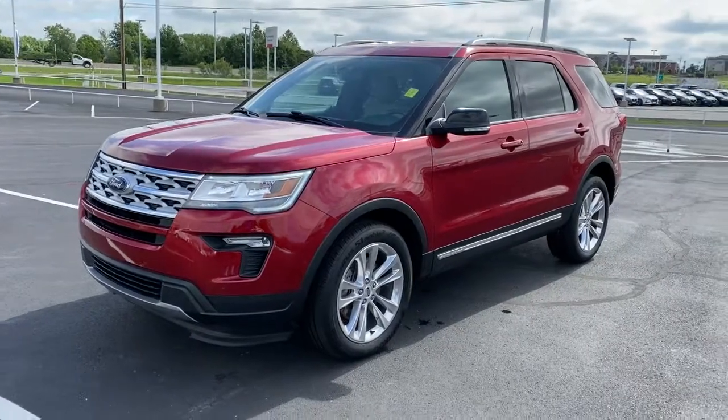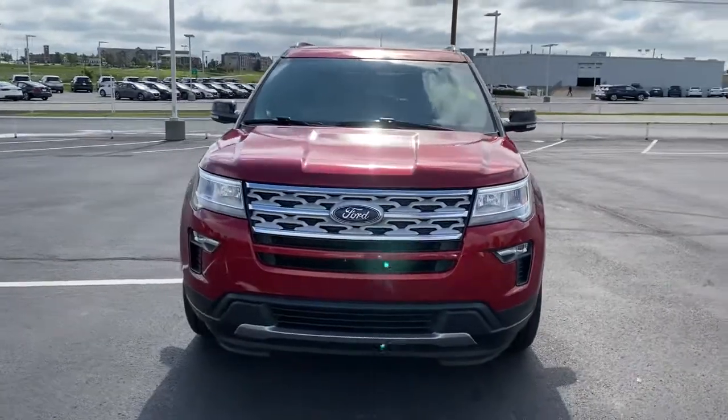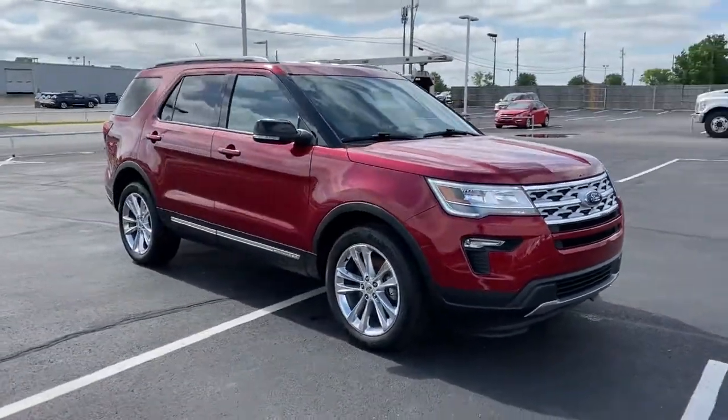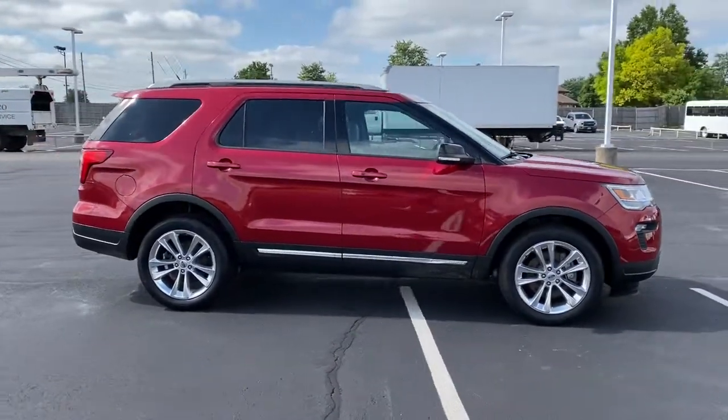You just found the 2018 Ford Explorer. This vehicle is an outstanding buy with fewer than 25,000 miles on the odometer. Here's an Explorer that brings an uncompromising spirit to all your adventures.